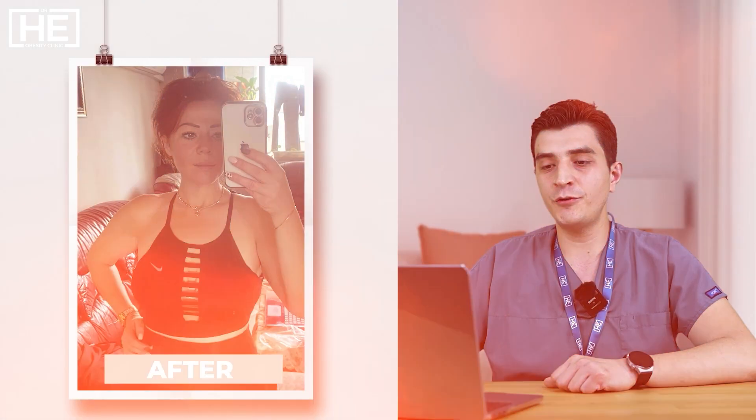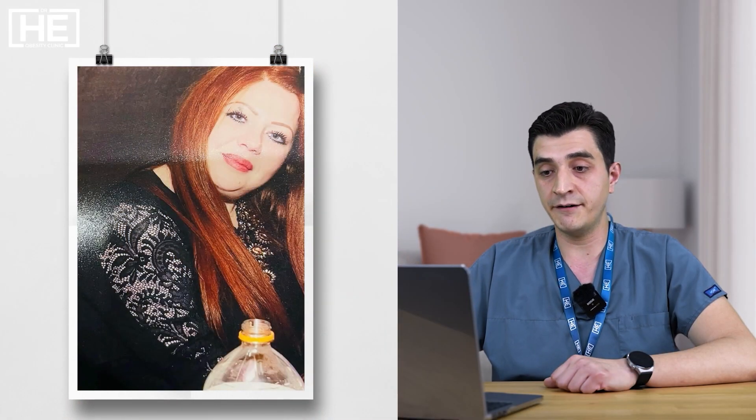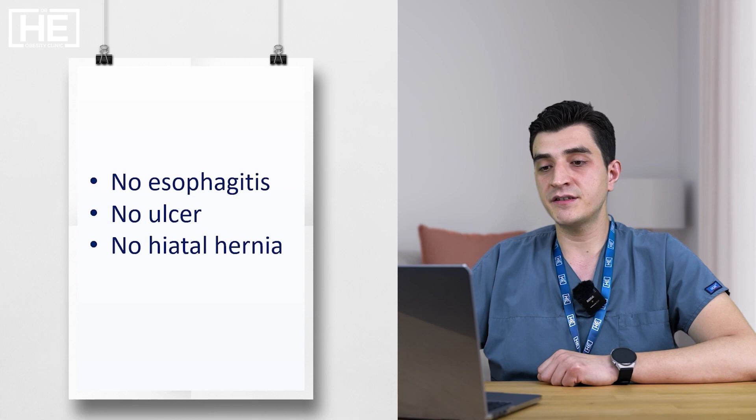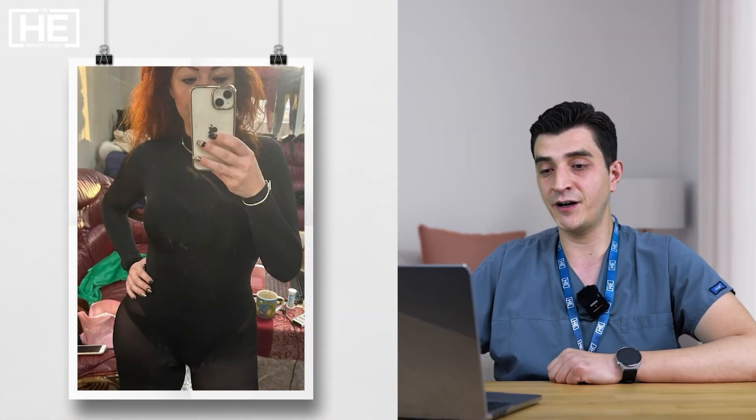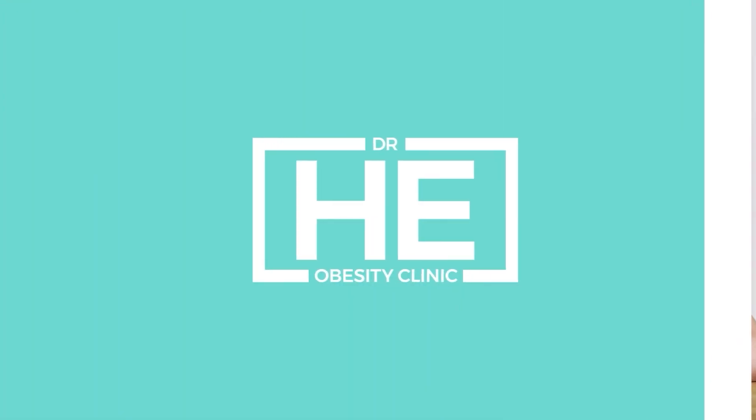Our patient is female and 38 years old. Some electrolyte levels — they are normal. Obesity causes an inflammatory condition. There is no gastritis, no ulcer, no esophagitis. This is the entry sample of the trocar, and you can see the weight loss around the belly. It's a big difference.